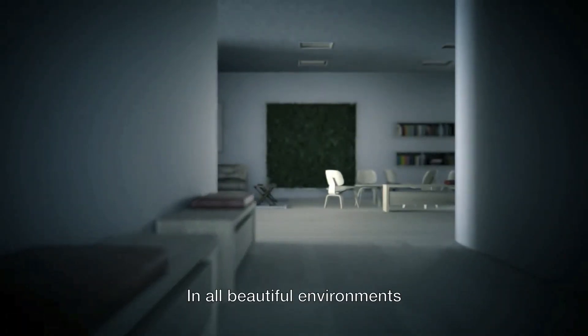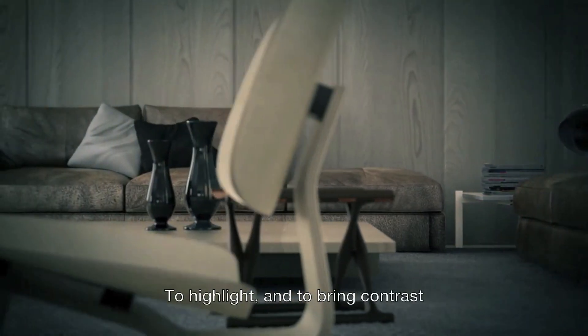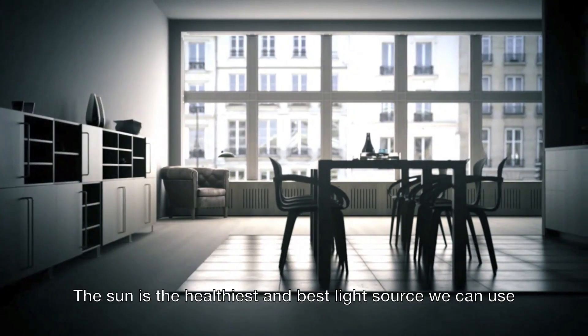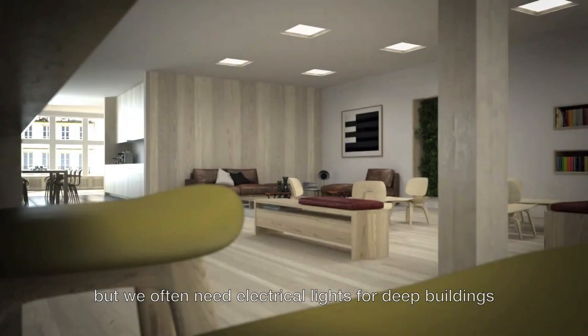In all beautiful environments, light plays a crucial part to highlight and to bring contrast. The sun is the healthiest and best light source we can use, but we often need electrical lights for deep buildings and for hidden away corners.